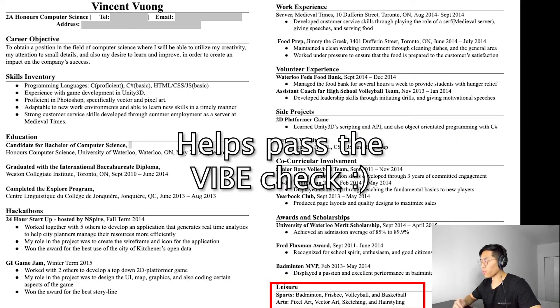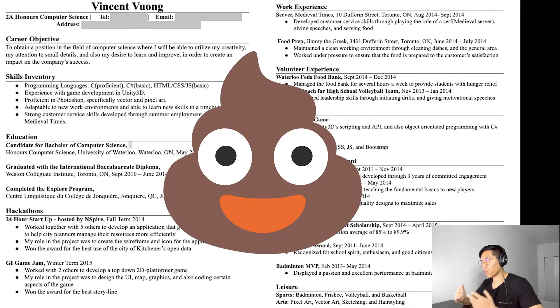I also included some hobbies, which I think is important for a resume. It usually helps make a candidate stand out and might help you connect with the recruiter if they share a similar interest. For example, I did have chats with recruiters about volleyball, which made our conversations more fun and engaging. All in all, this resume was pretty garbage and I was lucky enough to land my first internship with it. After that first internship I learned from my mistakes and updated my resume accordingly.